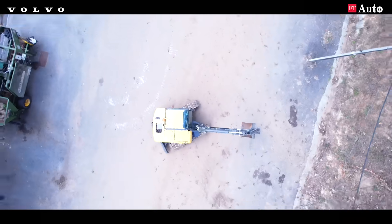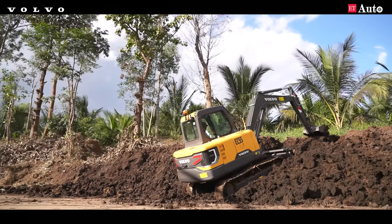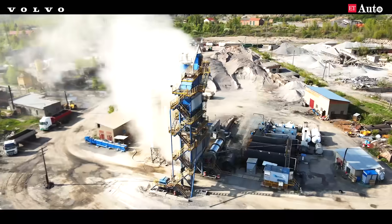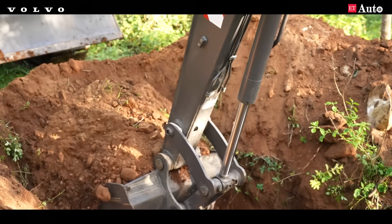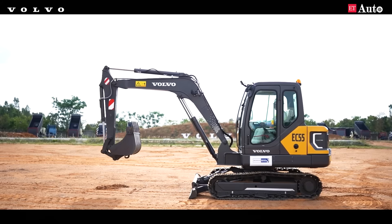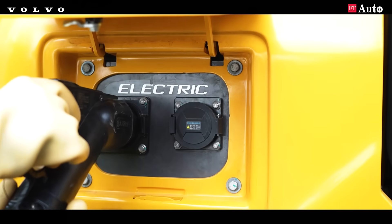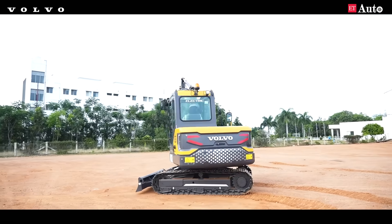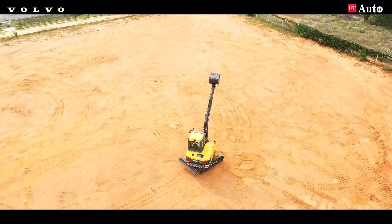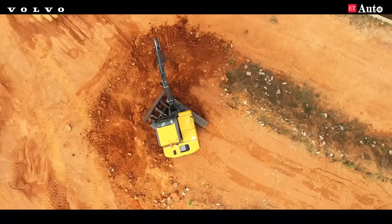Compared to traditional diesel 5-ton excavators, the EC55 shines in its ease of use across agriculture, forestry, industrial, indoor construction, and urban infrastructure applications. With low noise and less vibration operations, and AC and DC fast charging capabilities, this electric marvel stands out as a versatile and environmentally friendly solution, symbolizing Volvo's dedication to innovation in sustainable construction.